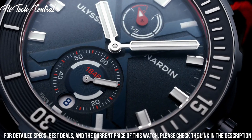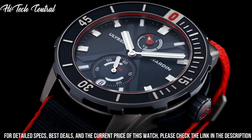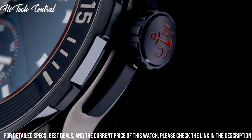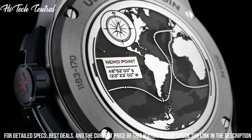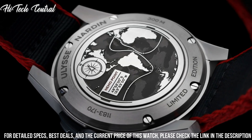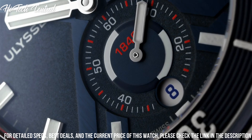Scratch-resistant sapphire crystal, screw-down crown, transparent case back, round case shape, case size 44 mm, case thickness 13.1 mm, band width 22 mm, tang clasp, water-resistant at 300 m / 1,000 ft.